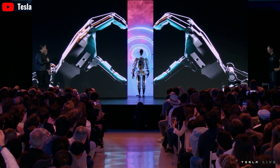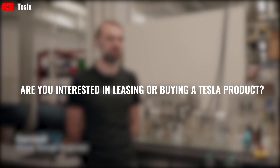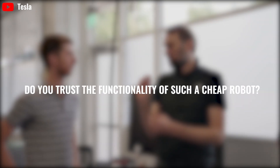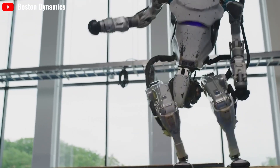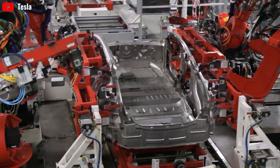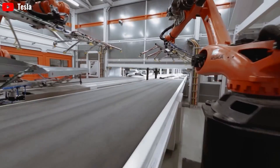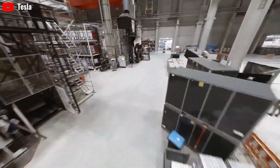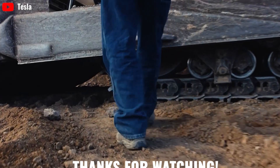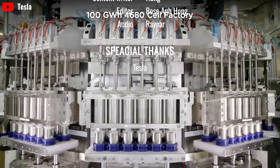Tesla expects to begin selling Optimus robots by next year. Are you interested in leasing or buying a Tesla product? Do you trust the functionality of such a low-price robot? Share your thoughts in the comments below. Thank you for watching. If you found the content useful, hit the like button and share this video. Subscribe to Techno Creator and turn on notifications so you never miss our latest videos. We appreciate your support to reach 2,500 subscribers.